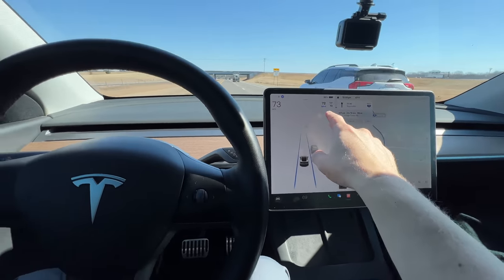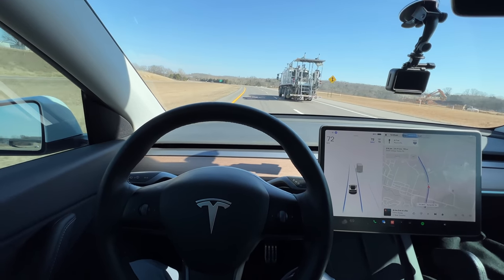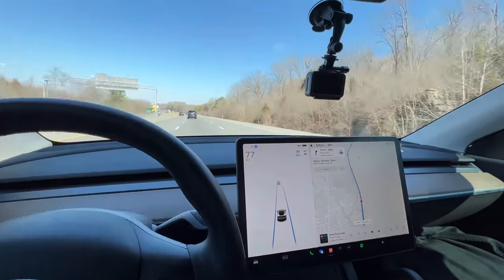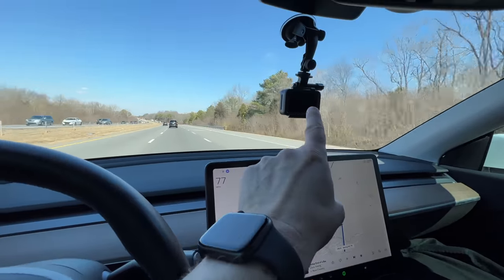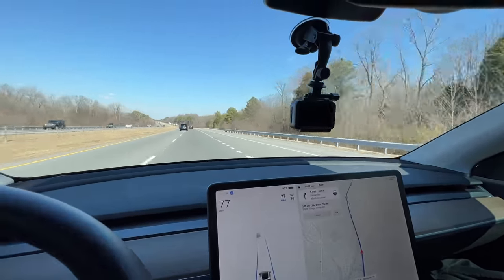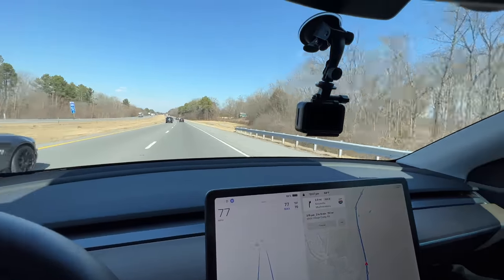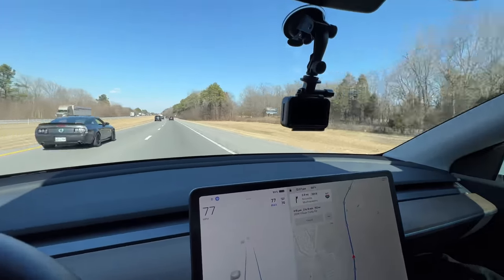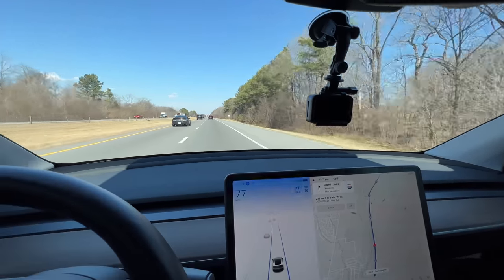On the freeway now with autopilot on at 72 miles per hour, just letting the car do its thing. For the road camera this year I'm going to be using my Osmo Action — I actually had it last year but didn't use it this way. It has a slightly better view and we'll see how the quality is. That's partly why we're testing everything out on this trip.